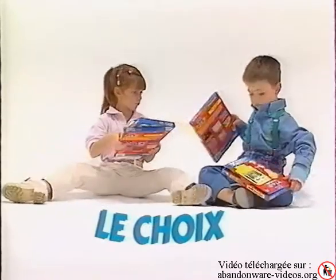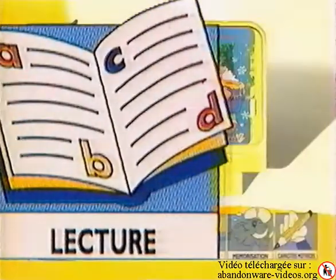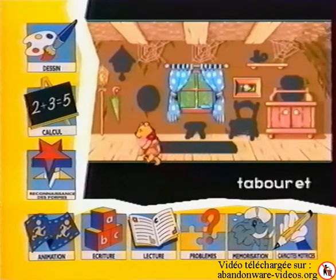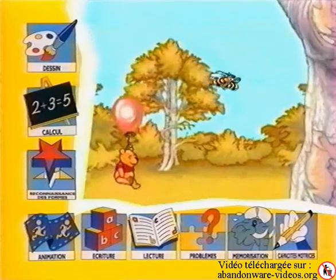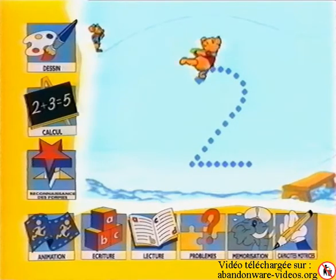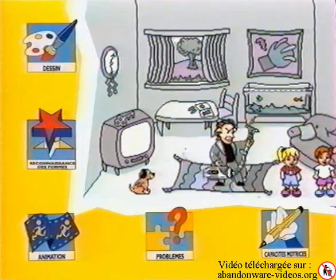Le choix des différents logistoires. Sur chaque boîte, des vignettes vous aident à choisir le logistoire le mieux adapté à votre enfant. Une année en compagnie de Winnie l'ourson aborde tous les apprentissages de base sur le thème des quatre saisons. Crayon magique développe chez l'enfant la connaissance des formes et des couleurs.